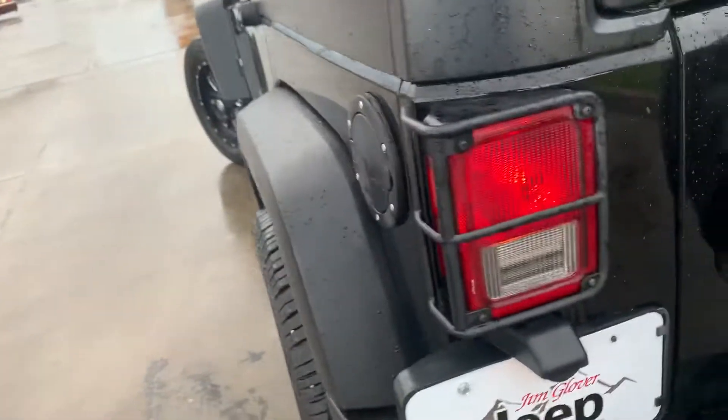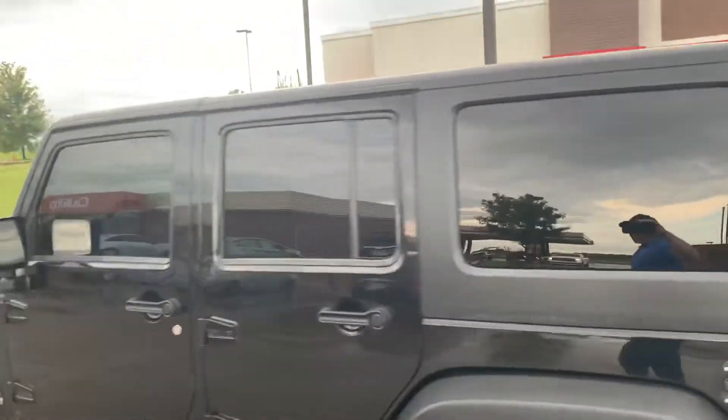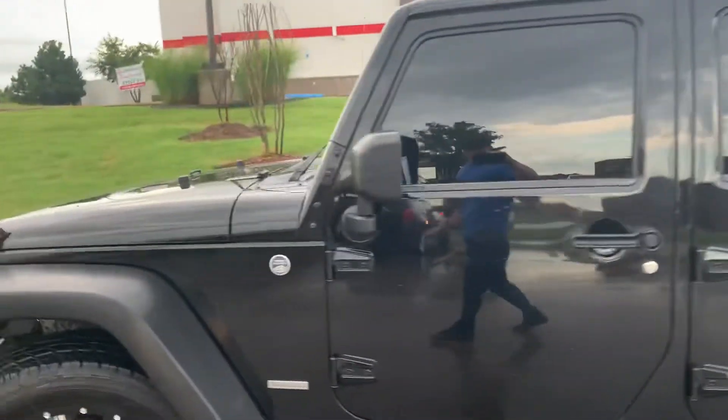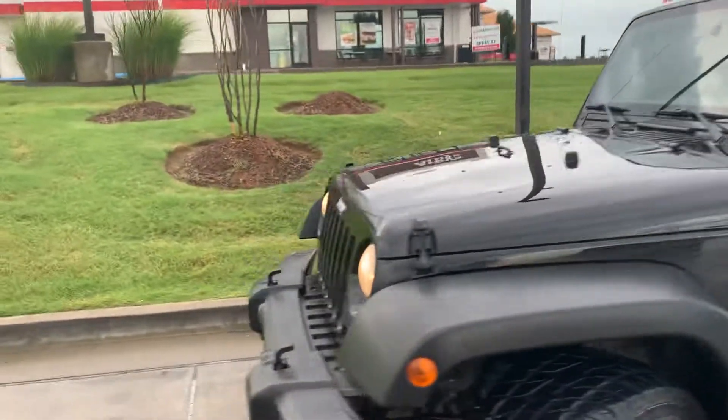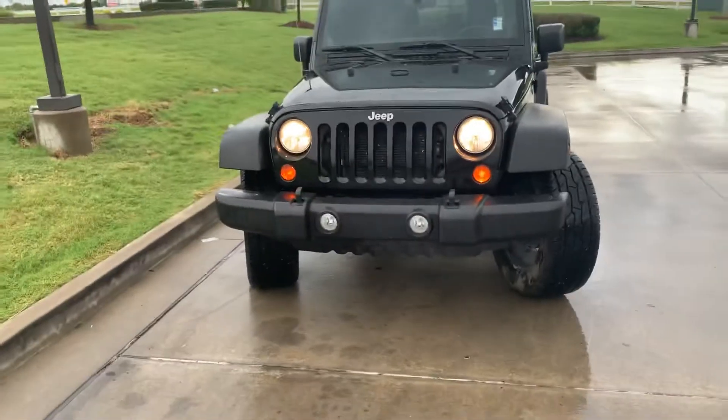Definitely Billy approved here. I hope this video kind of eases your mind. Look, they even have the covers over the taillights. That black hard top looks great. It's definitely Billy approved.